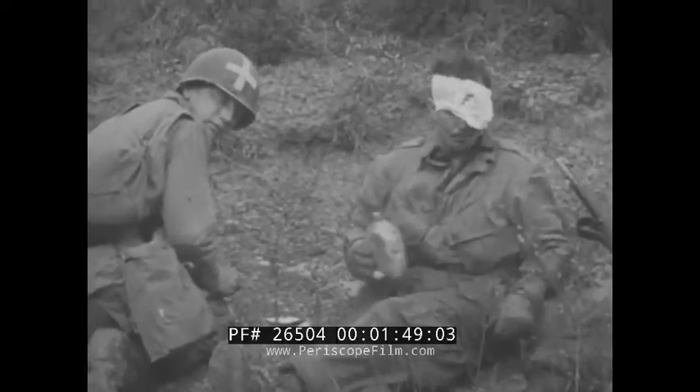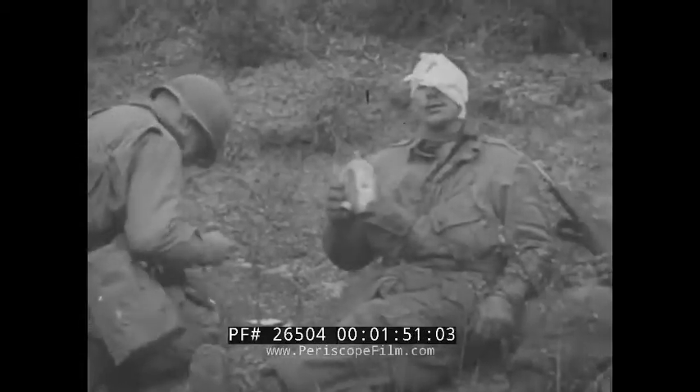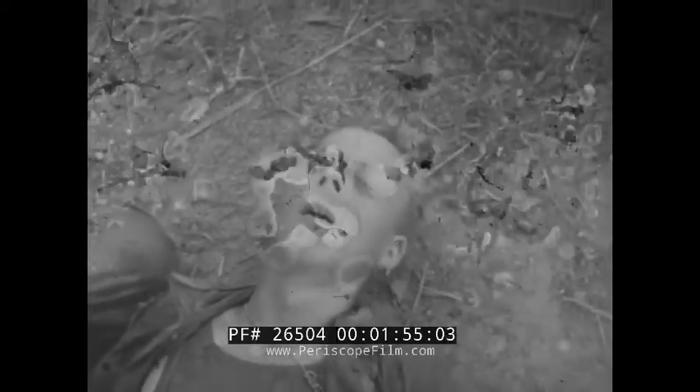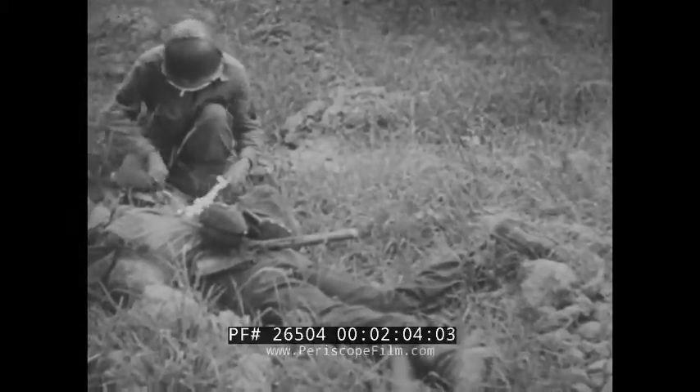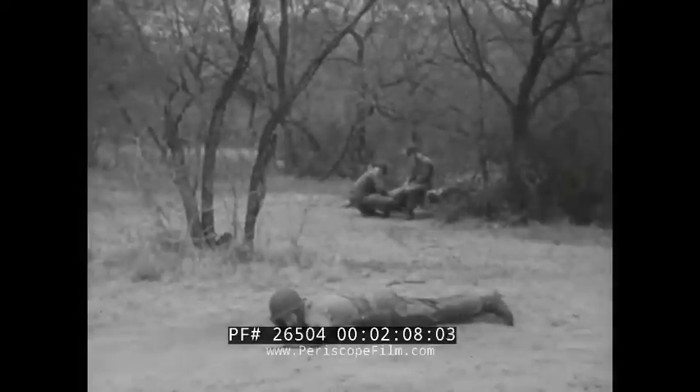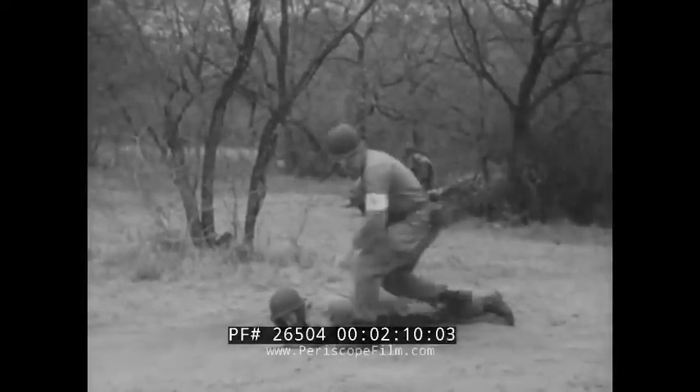Emergency treatment first, of course. Then get the casualty back where there's full medical care. Ideally there'd always be litters available, but wars aren't made up of ideal situations. When a casualty has got to be moved, there may be no choice but to carry him as best you can. Let's look in on a demonstration of some manual carries to see just how they're done.